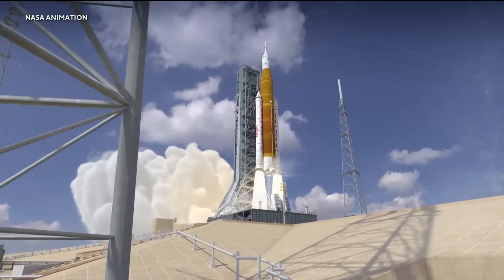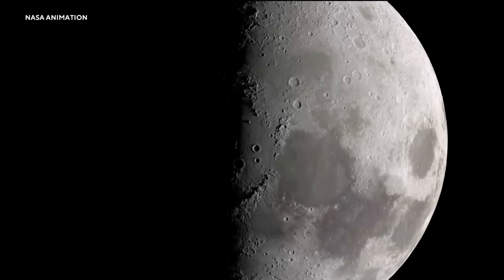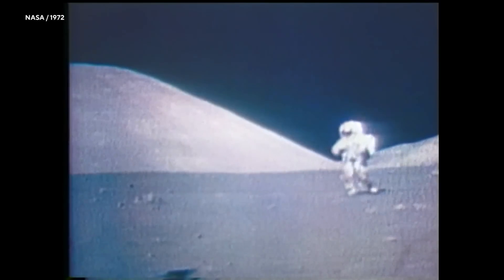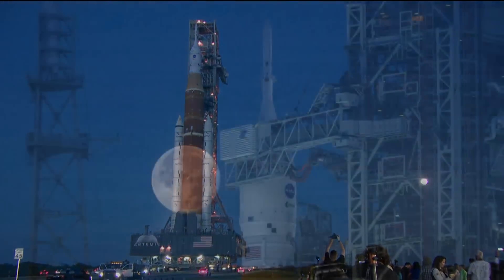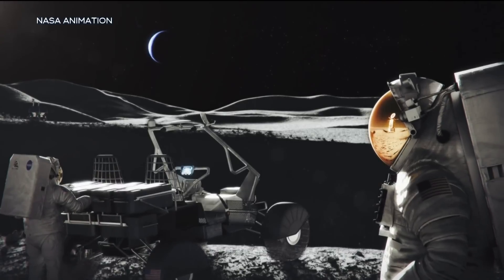In 2024, Artemis 2 is expected to travel a similar route, but manned. In a year or two after that, Artemis 3 will be another manned mission that will actually land on the moon and sustain a presence there. Different from Apollo missions of the past, the Artemis missions are all in preparation for deeper space exploration to eventually land on other planets like Mars.